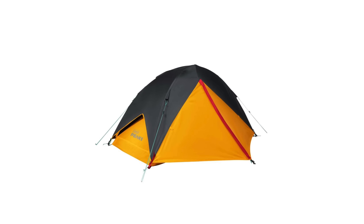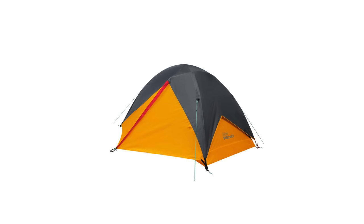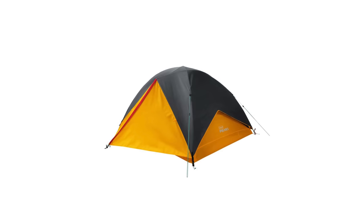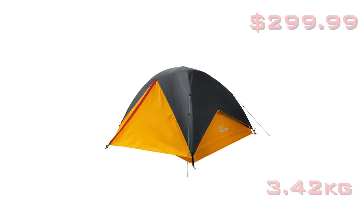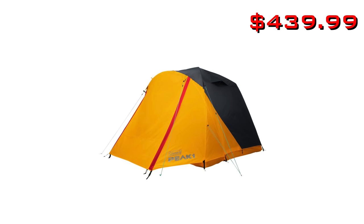Let's go over the stats — not only the prices but the weights as well. There is a one-person backpacking tent at $230, weighing 4 pounds 12.6 ounces. That's really heavy for a one-person tent. There's a two-person backpacking tent at $270, weighing 6 pounds 1 ounce. Then there's a three-person backpacking tent at $300, weighing 7 pounds 8.7 ounces. There's a four-person dome tent — that's like a car camping tent — at $440, weighing 12 pounds 15.1 ounces, so basically 13 pounds.